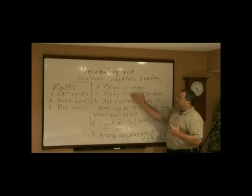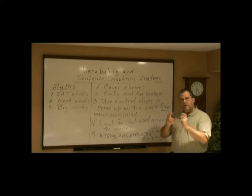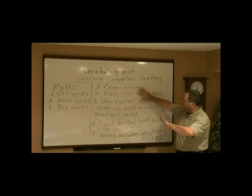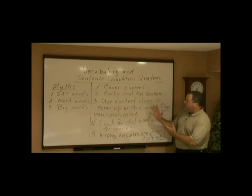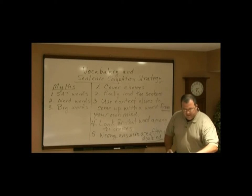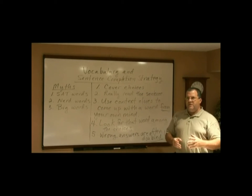This method indicates that knowing the choices ahead of time is not even important. What's really important is that you know what the sentence is saying. So cover your choices so they don't distract you. Really carefully read the sentence. When you're reading the sentence, use what's called the context. In other words, does the sentence have a before-and-after structure? Does it say something like: 'Michael studied very hard, so the next day he did blank on his test'?